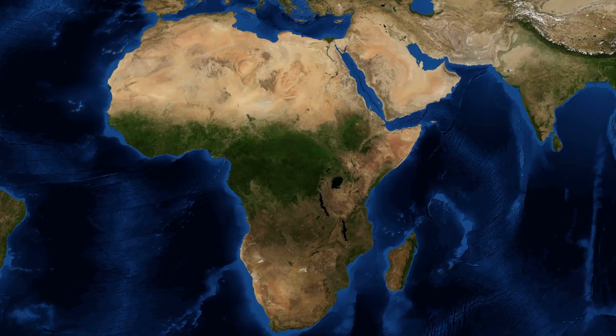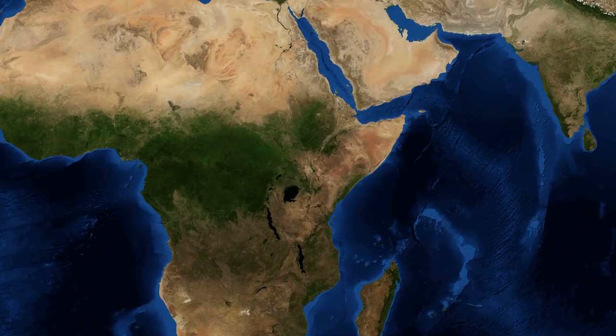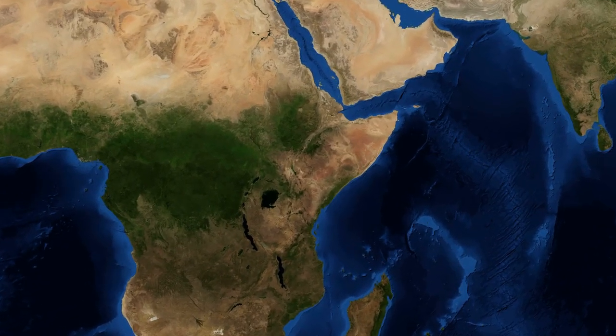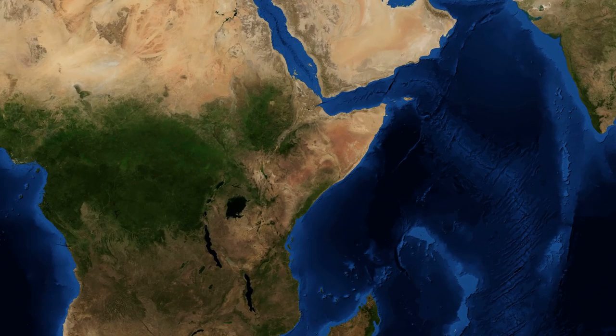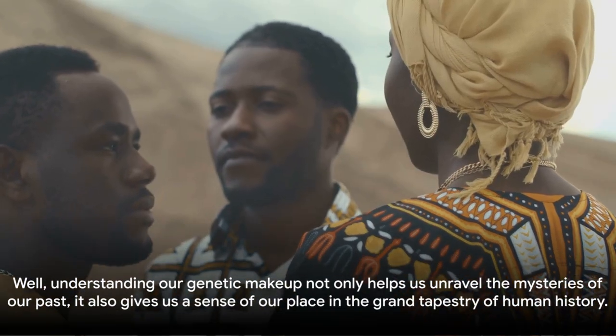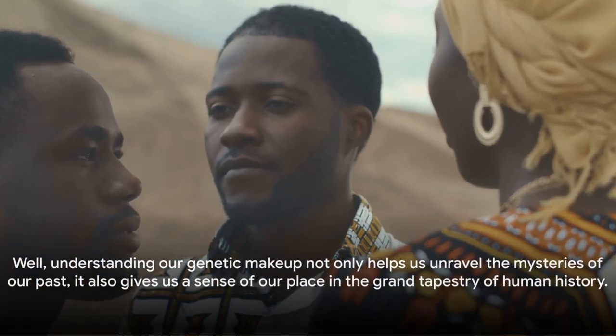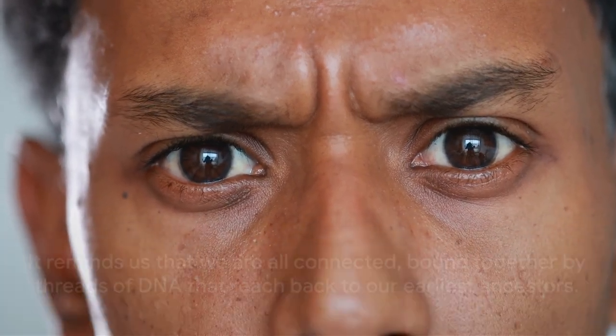Today, E1b1a is most commonly found in sub-Saharan Africans and among the African diaspora, making it a vital piece of the puzzle in understanding the history and migration patterns of these populations. Understanding our genetic makeup not only helps us unravel the mysteries of our past, it also gives us a sense of our place in the grand tapestry of human history — reminding us that we are all connected, bound together by threads of DNA that reach back to our earliest ancestors.